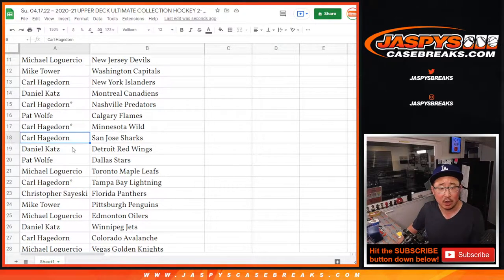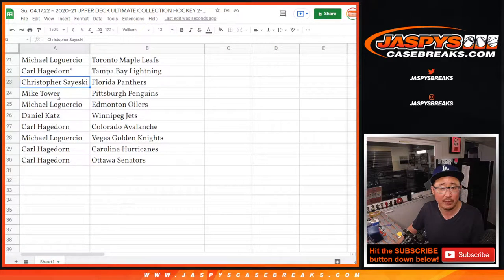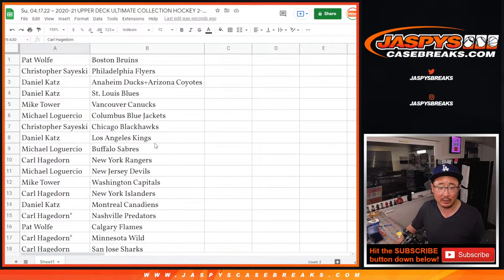Pat with the Flames, Carl you also have the Sharks, Daniel with the Red Wings, Pat with the Stars, Michael with the Maple Leafs, Christopher with the Panthers, Mike with the Penguins, Michael with the Oilers, Daniel with the Jets, Carl with the Avs, Michael with the Knights.